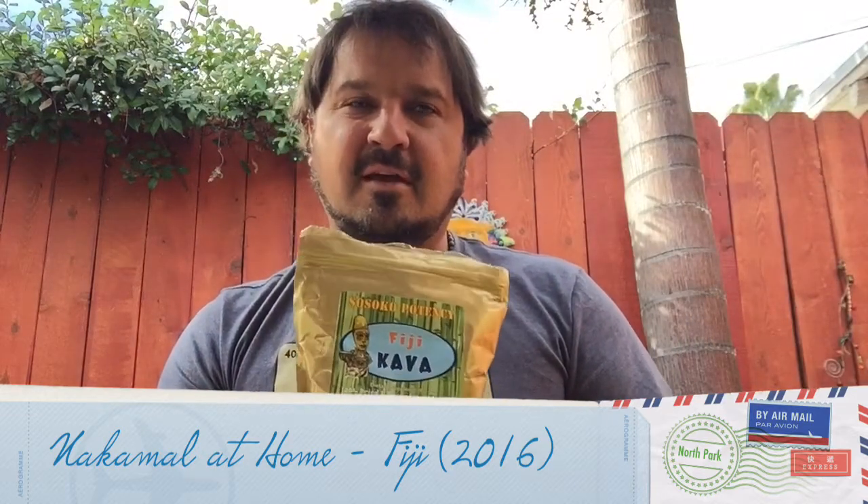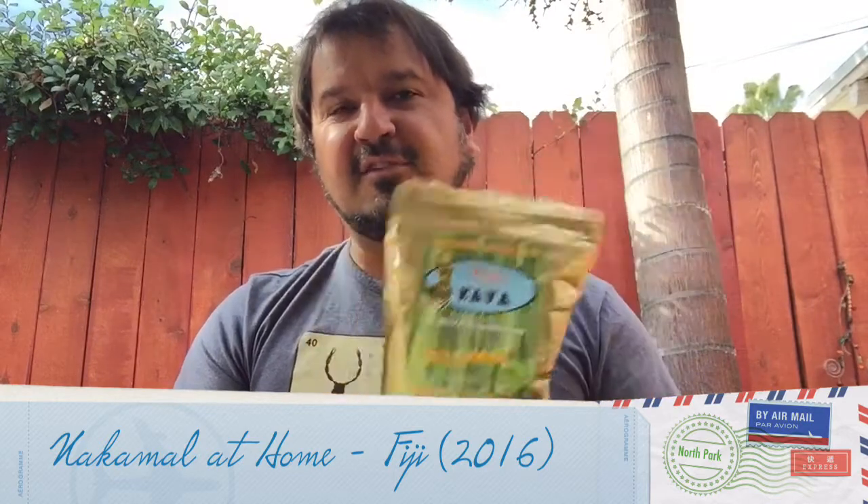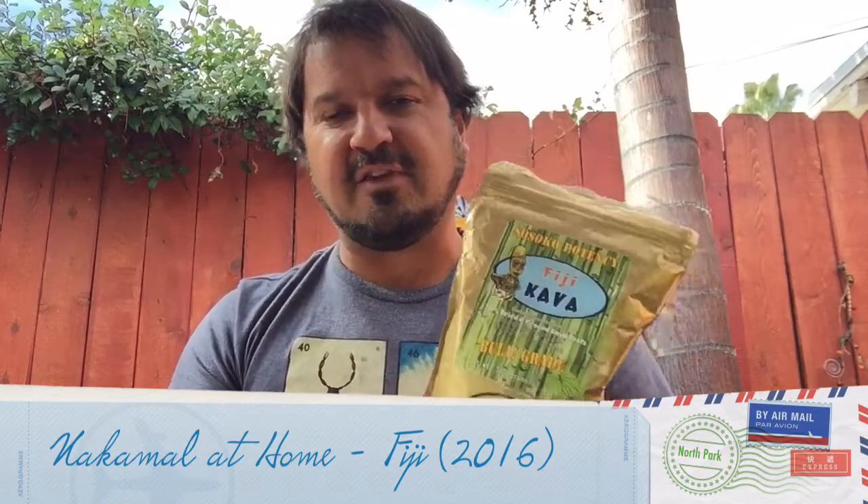We have like 20, 25, 30 different Fijian Kavas out on the market now. However, Nakamal at Home is one of the first Kava vendors that I was able to buy Kava online through in the United States. So I just really always come back to these guys because Jeffrey Bowman down there in Florida — they've just always been there for us and they provide consistent, really good, often super, super strong Kava to us Kava heads.